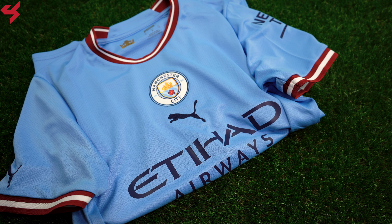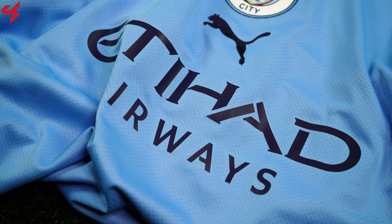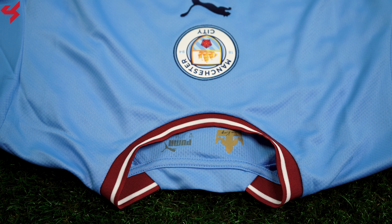Manufactured by Puma and sitting on that sky blue base Man City are known for, maroon and white are your secondary colors used on this home jersey. The full bar crest of Man City and the Puma Cat logo are both stitched onto the jersey and sit front and center. The main sponsor sits under them in dark blue. A rounded maroon and white collar was used here which looks really nice.